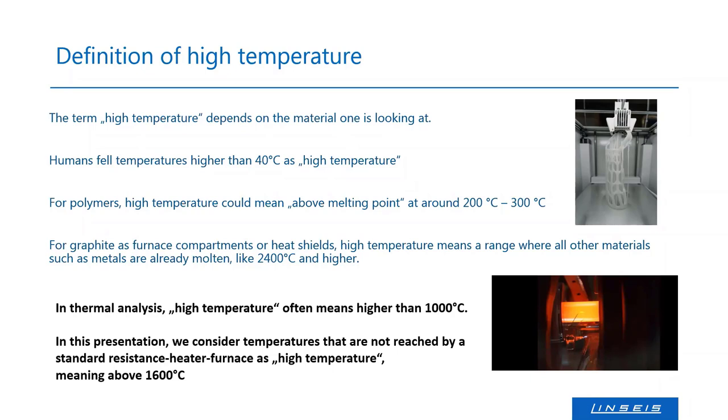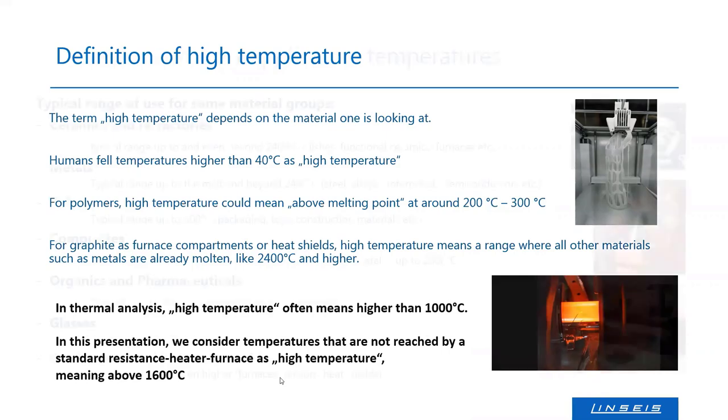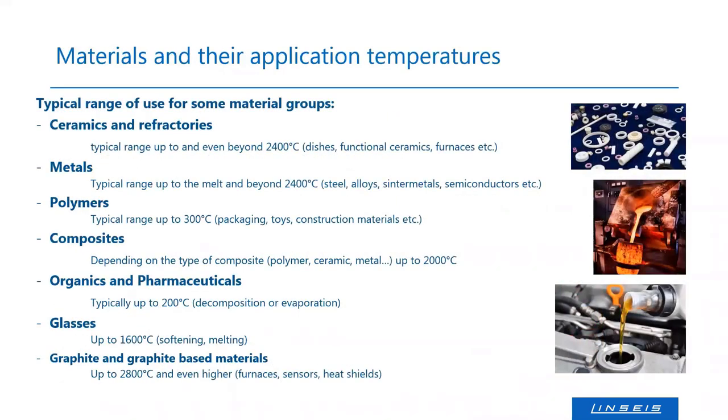Around 1600°C is the limit where most resistance-heated furnaces — such as SiC furnaces or Kanthal furnaces — reach their maximum. Sample holders and usual DSC sensors are limited at around 1600–1650°C. When we speak about real high temperature thermal analysis, we mean everything above 1600°C that cannot be achieved by a classical resistance-heated SiC furnace.